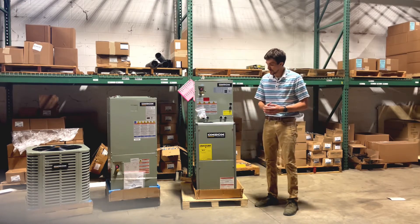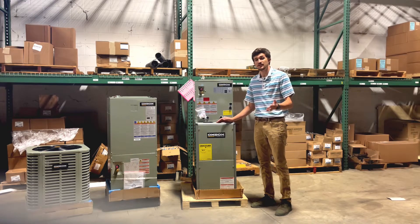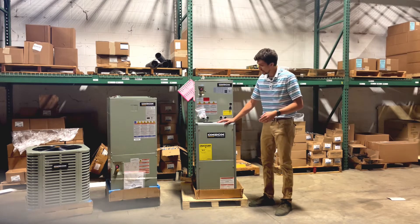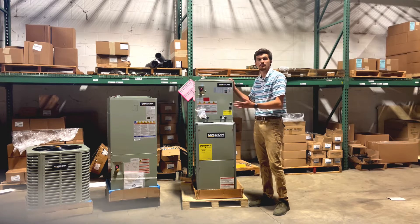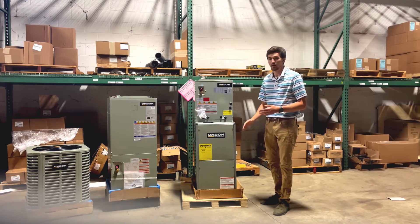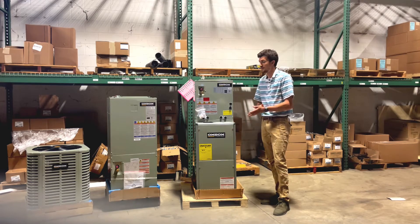We have furnaces — 80% furnaces as well as high efficiency 95% upflow and horizontal furnaces with matching coils. The coils are going to match whatever condenser size you need for your air conditioning, but they're going to match the cabinet size of your furnace, making install really easy. It just sits right on top as you see here.